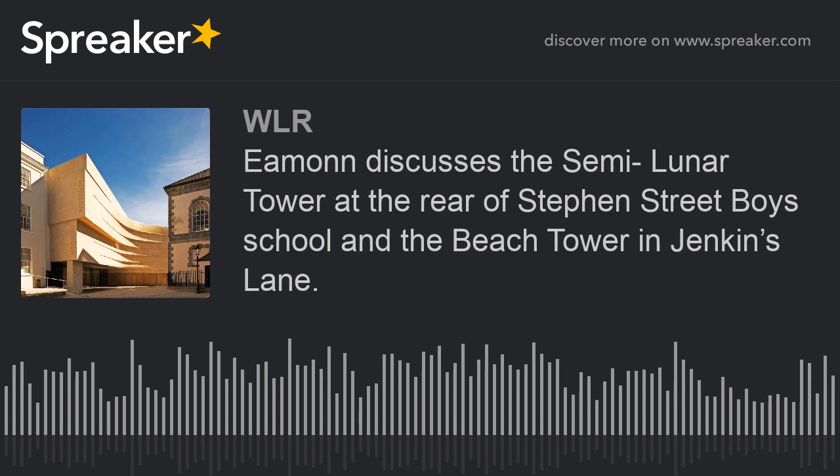The semi-lunar tower at the rear of St. Stephen's Boys School and the beach tower in Jenkins Lane. I went to school in Stephen Street, so I'm very familiar with that tower. One of the lovely things about the tower at the back of St. Stephen's School is that the De La Salle Brothers keep a lovely garden there — a long strip of grass — so you're actually looking at a piece of town wall as it would have looked 500 years ago in the 1500s when it was built.